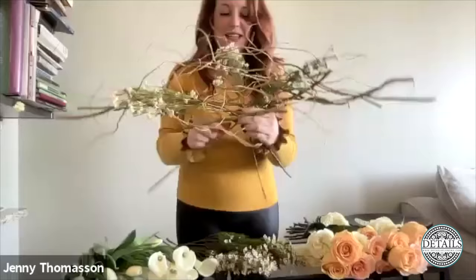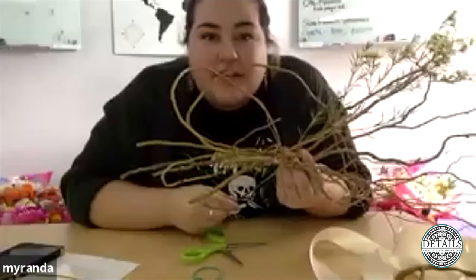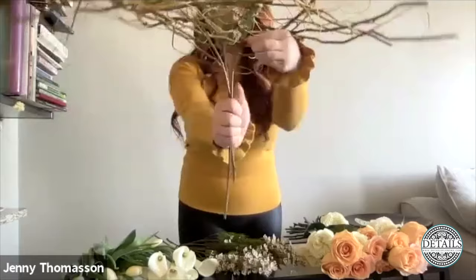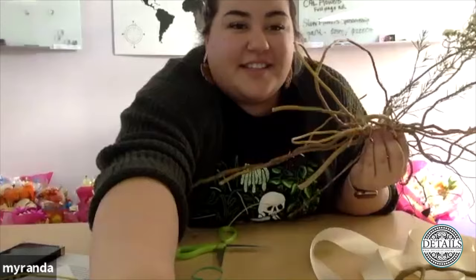Miranda asks: what is a binding point? A binding point is where your flowers come together. Right here is going to be my binding point — we don't want it too low. A low binding point would be if I held my flowers down here. It's wherever your stems come together.